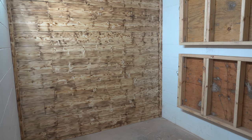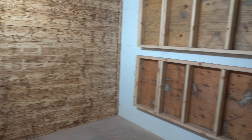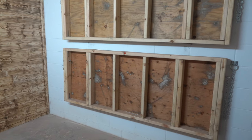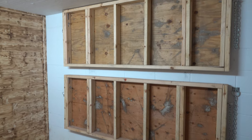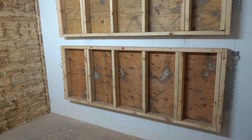Here we are in the basement, just to show our little storm area. Over here, these are like fold-down bunk beds — in case of a storm we can run down here and flip them down.